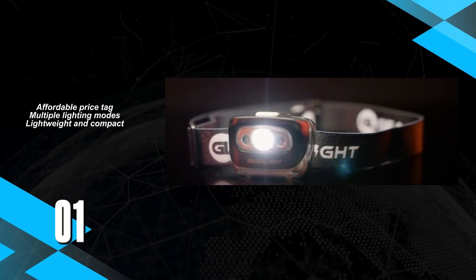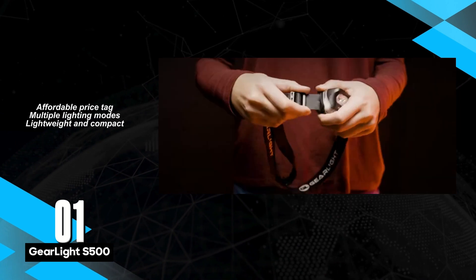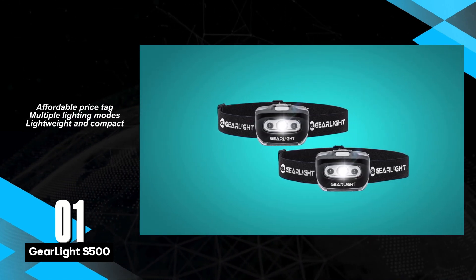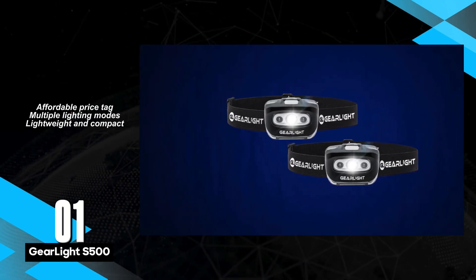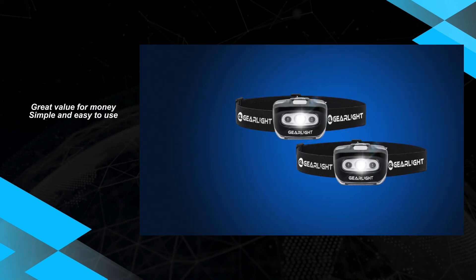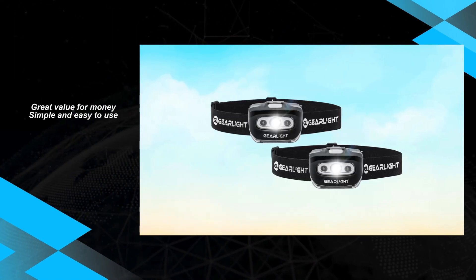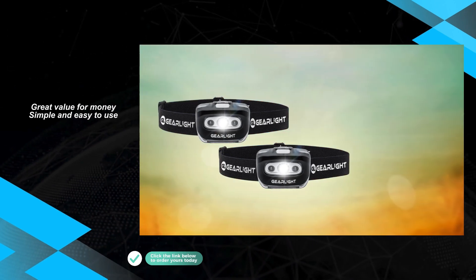At the top of the list sits the GearLite S500 headlamp, celebrated for its simplicity and reliability. While it doesn't come with batteries initially, its sturdy, water-resistant design and affordable price point render it a perfect choice for outdoor enthusiasts prioritizing practicality. However, some users have reported discomfort during prolonged use due to the absence of padding on the headband. If you're on the lookout for a cost-effective option that efficiently serves its purpose without denting your wallet, the GearLite S500 emerges as a strong contender worth your consideration.